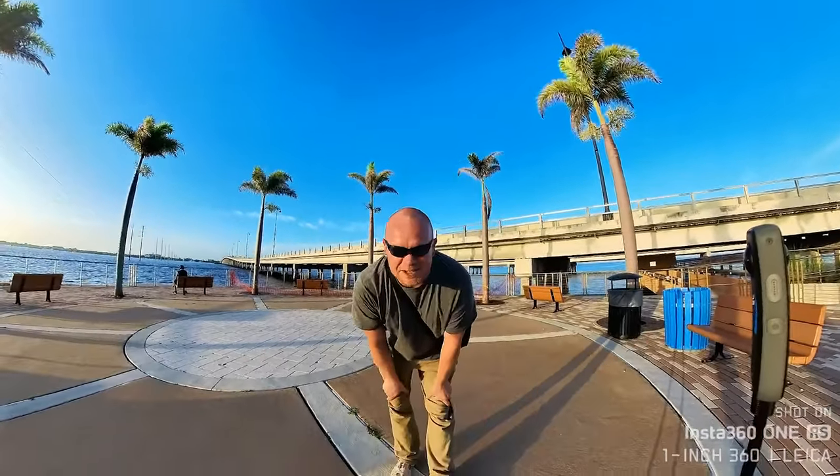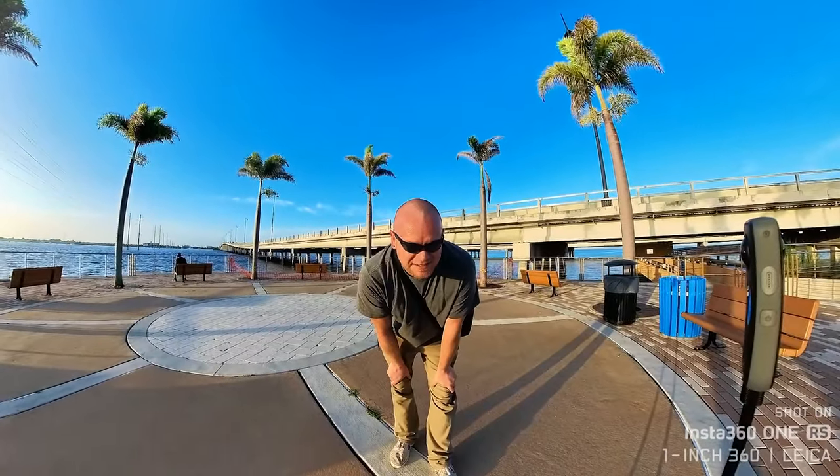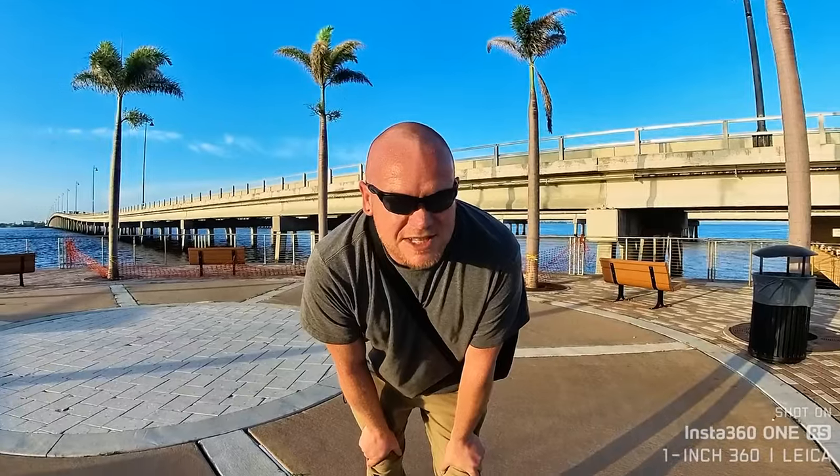I appreciate you guys sticking around. Make sure you smash that like and subscribe button, hit the notification bell, and share it — because there are going to be a lot more tests involving these two cameras. I'm also pitting them against the iPhone 12 Pro Max and even the drone, because I want to find out what the best solution is for you. We're going to call this one quits — I've got to get back to the editing room. Next episode is going to be kind of controversial.